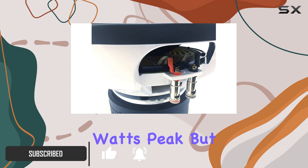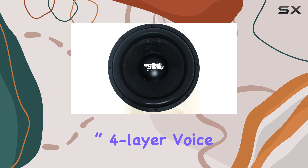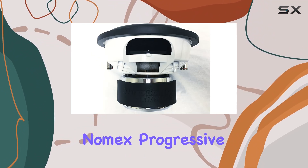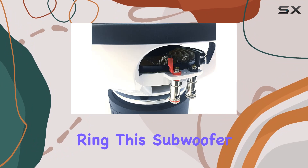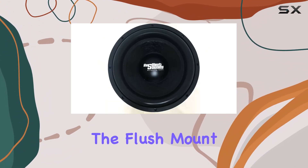What really sets this sub apart is its construction, sporting a three inch four layer voice coil, triple stack 9.25 no-mix progressive spiders with dual sewn leads, and an FEA optimized triple stack motor with an aluminum shorting ring. This subwoofer is built for power and durability.